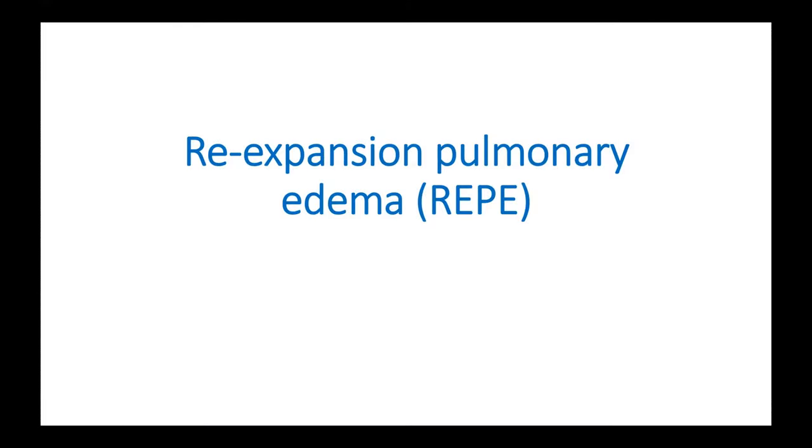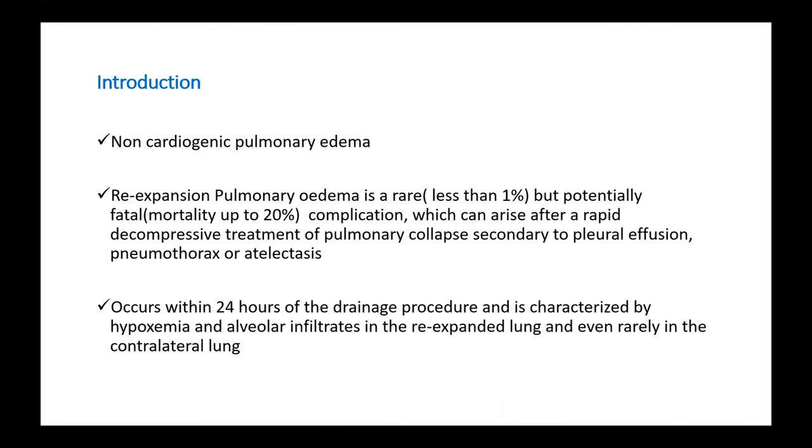Today, we will be talking in brief about re-expansion pulmonary edema. Moving on to the topic proper, it is a non-cardiogenic form of pulmonary edema.